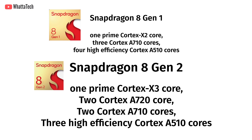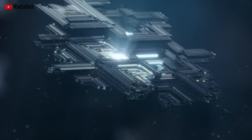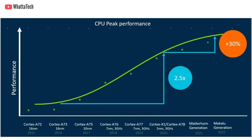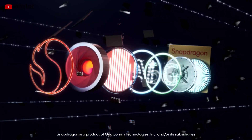Along with 3 efficient Cortex A510 cores. The tipster also adds that it will come with an Adreno 740 GPU. The Cortex X3 and A720 promise up to 30% more peak CPU performance compared to the X1 cores of the Snapdragon 888 — though that looks like a smaller improvement if you compare it with the current Snapdragon flagship, the Snapdragon 8 Gen 1 or 8 Plus Gen 1.